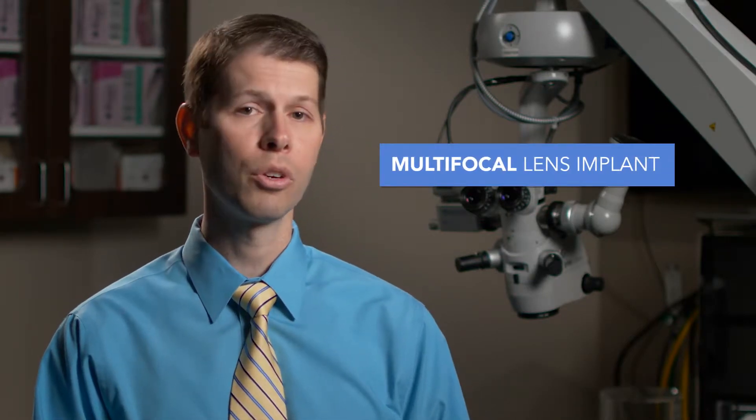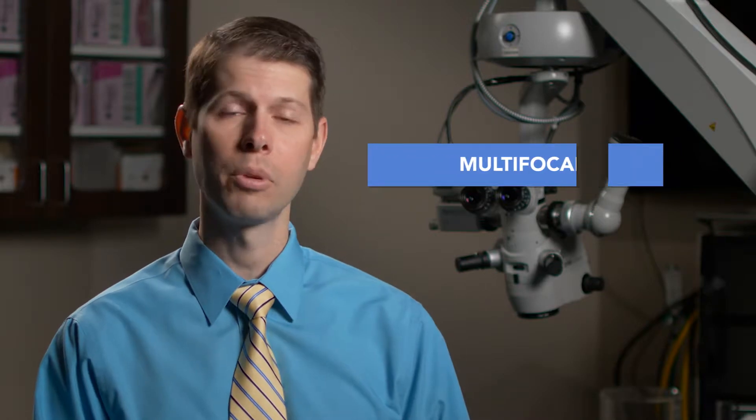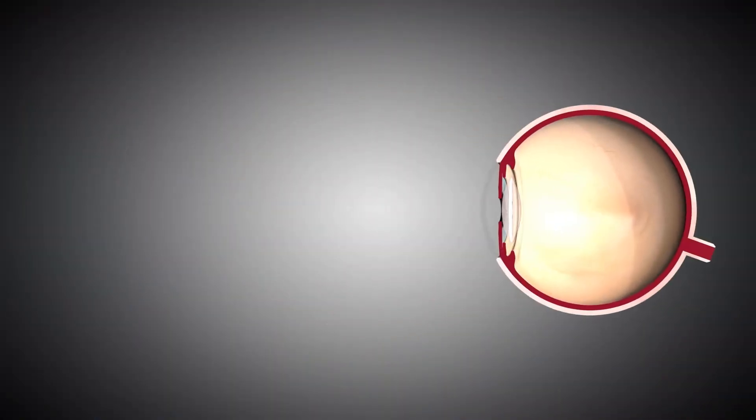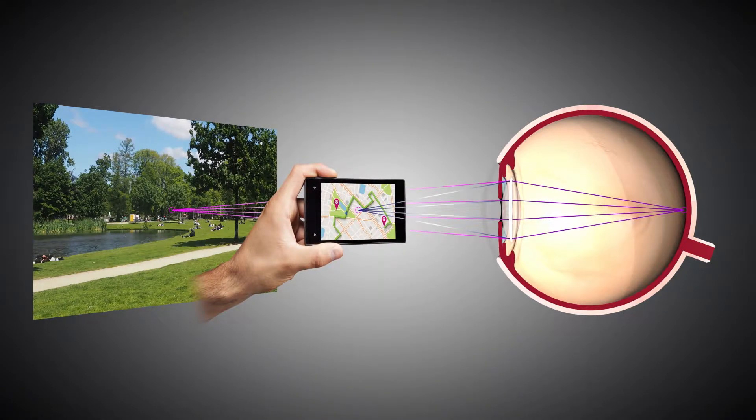The third type of lens is called a multifocal lens. There are different versions of the multifocal lens, but the latest technology allows us to correct both distance vision and near vision, and it also can correct the astigmatism.